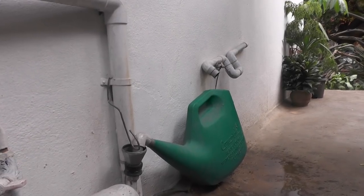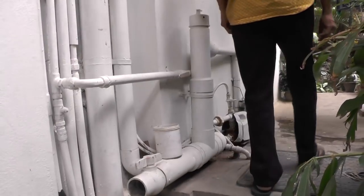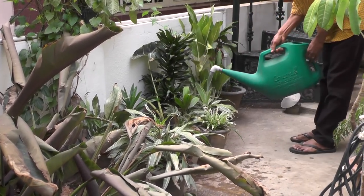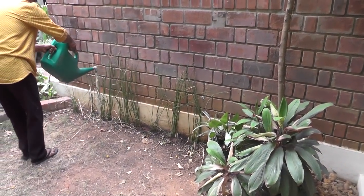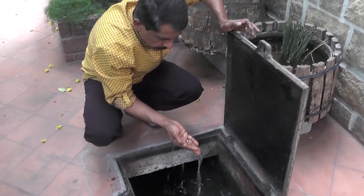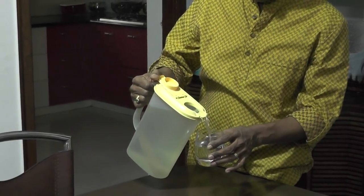A water recycling system is also in place. Water from the washing machine is stored in a separate tank and used for flushing toilets. Water from the kitchen is stored and used for gardening. The only water that goes out of the compound is sewage water. Here is proof that every home can harvest rain and live in harmony with nature.